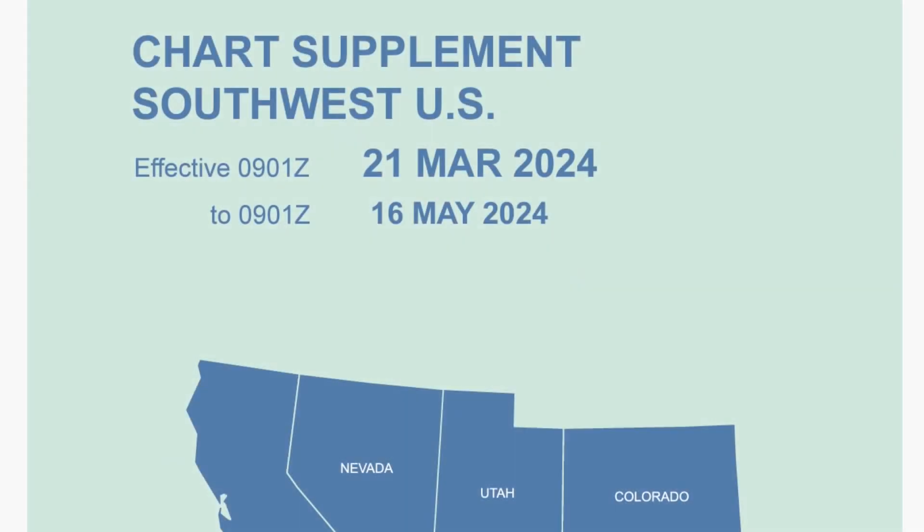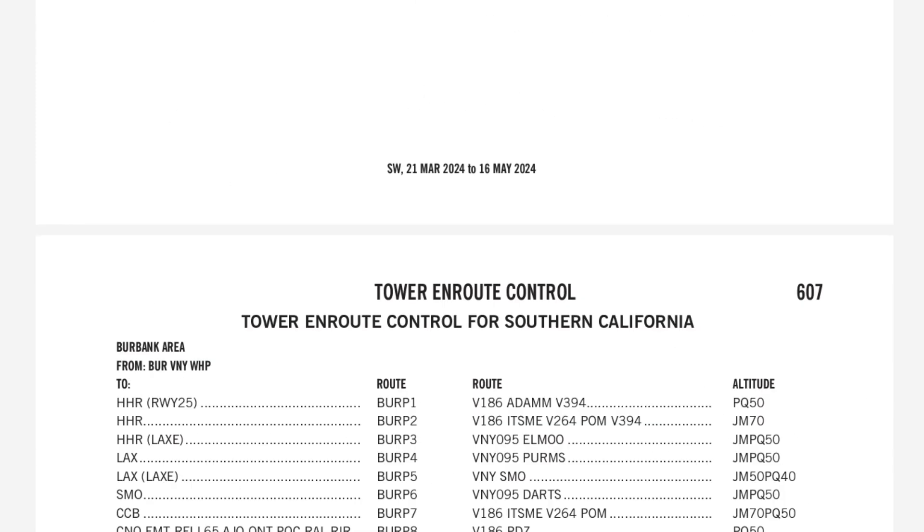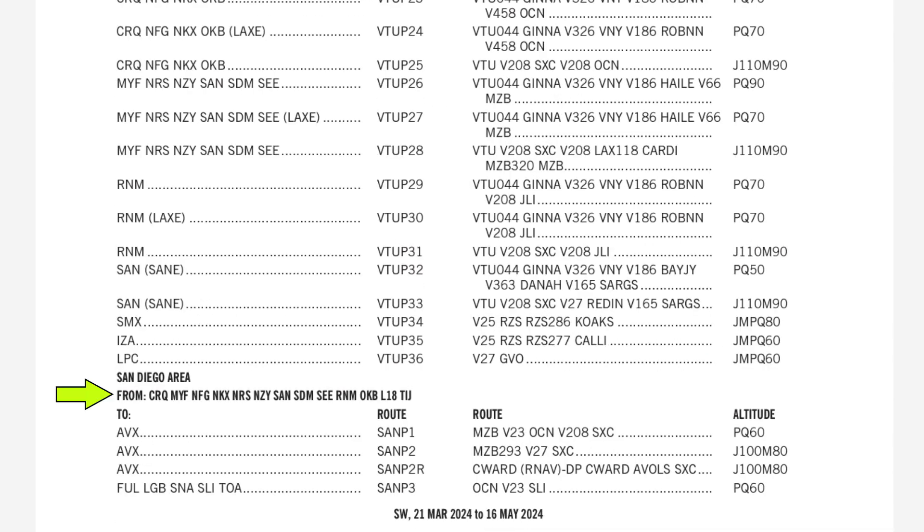Let's look at this one. We're going to find our tech routes within the chart supplement for this region. First, we'll find where our departure airport, CRQ, is listed in the San Diego area, then find our destination, Fullerton, on this line.